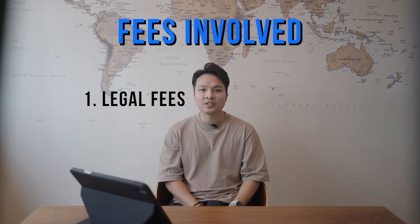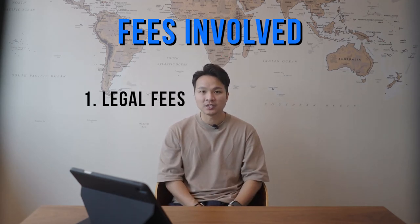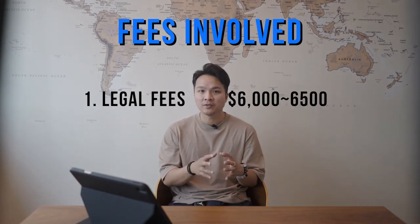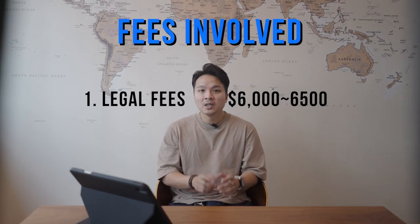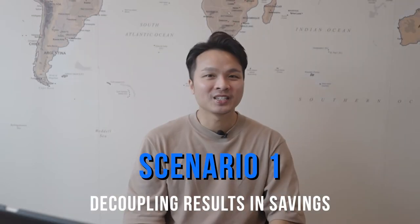Number one, you need to fork out legal fees as lawyers will be involved in helping you execute this process. You'll be looking at a range of $6,000 to $6,500 for such decoupling work. Please check with your legal firm on this as fees vary for different firms.